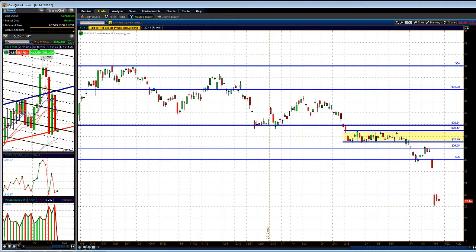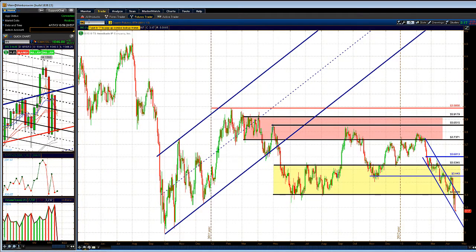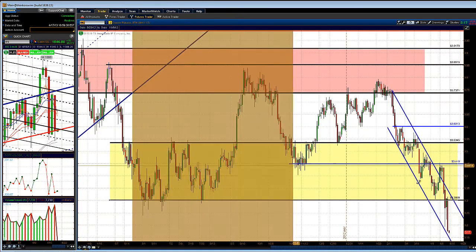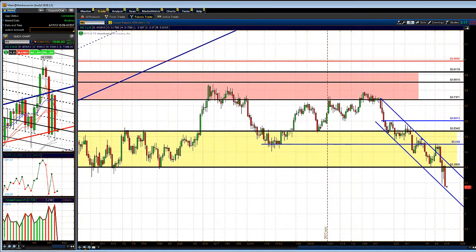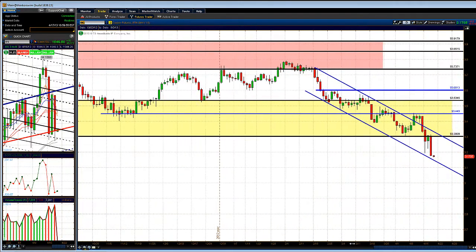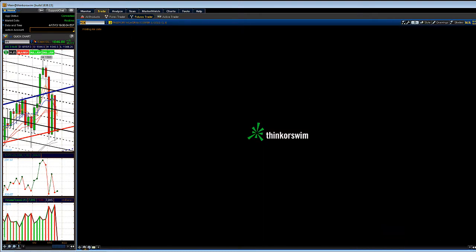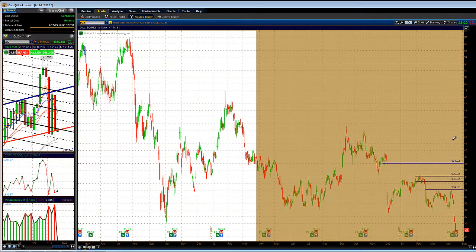Copper has been showing relative weakness. FCX has been getting creamed and I mentioned FCX being in a head and shoulders pattern on the weekly time frame, which is breaking down — not looking good. Copper broke down below all the key levels we talked about — three to four weeks ago we discussed the fact that if copper held below the 3.50-3.53 level, look for a sell-down, and that's exactly what's happening. Make sure you subscribe to these videos and check out the analysis on WallStreetTrading.com. Let's take a quick look at FCX.